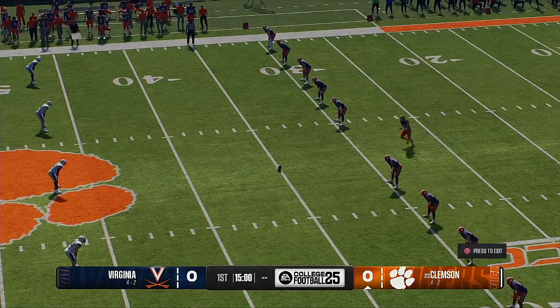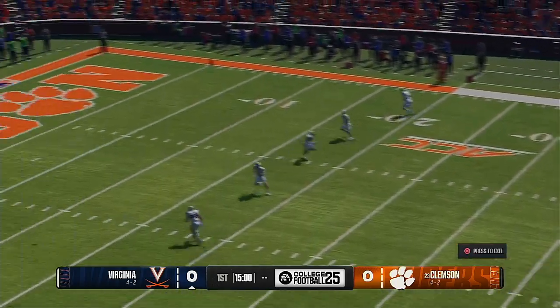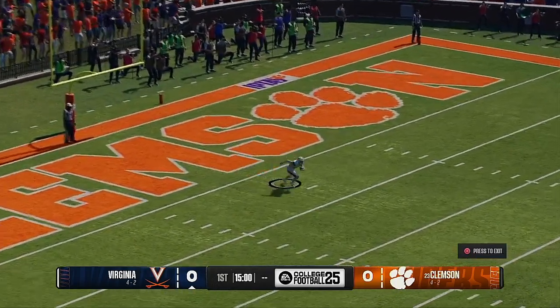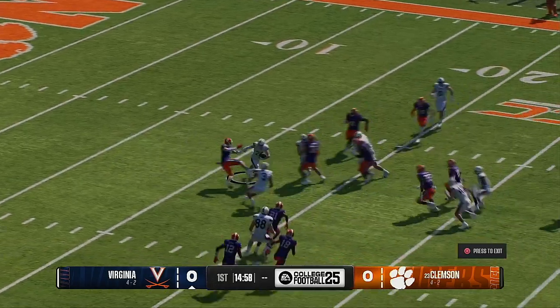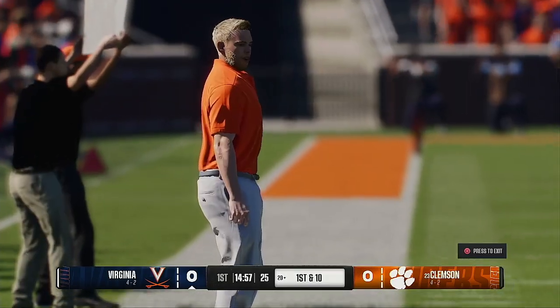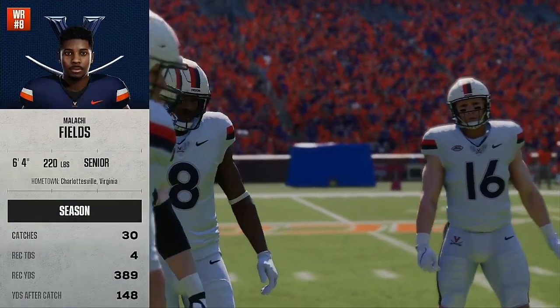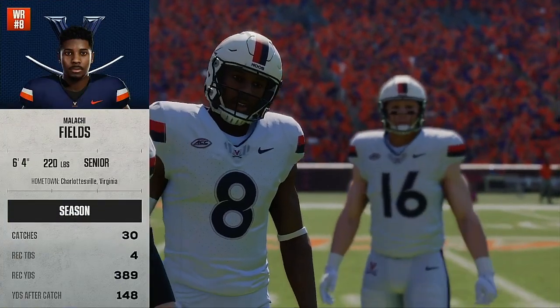We'll kick off to get us underway. He passes on the touchback, here he comes. He was hoping for something a little more dynamic, but they get him on the ground at the 20. So Virginia's offense takes the field to start this game off.